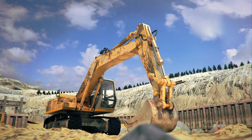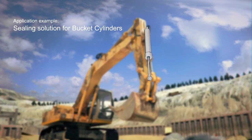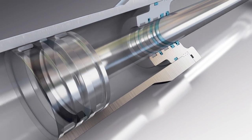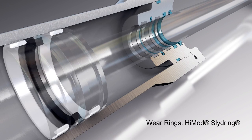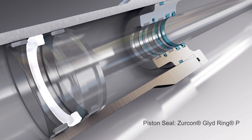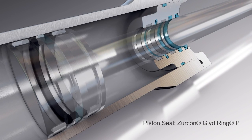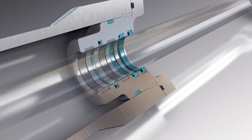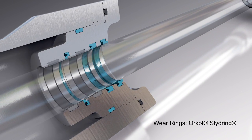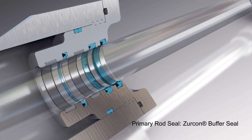A typical sealing application is a bucket cylinder, which is common in construction equipment worldwide. The complex sealing solution includes a HiMod Sly Ring as a wear ring, Zircon Glide Ring P as a piston seal, Orcot Slide Ring, and Zircon Buffer Seal as primary rod seal.